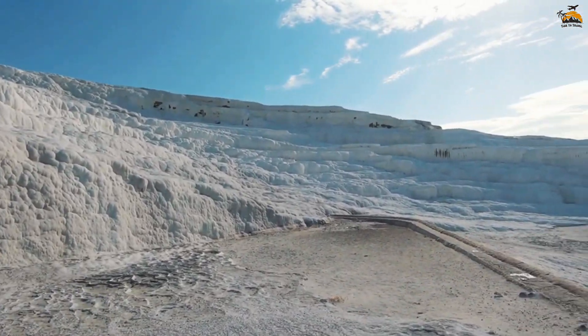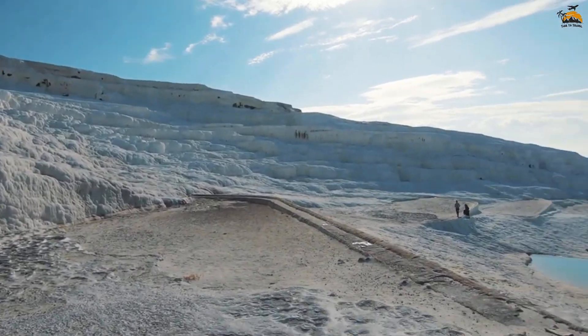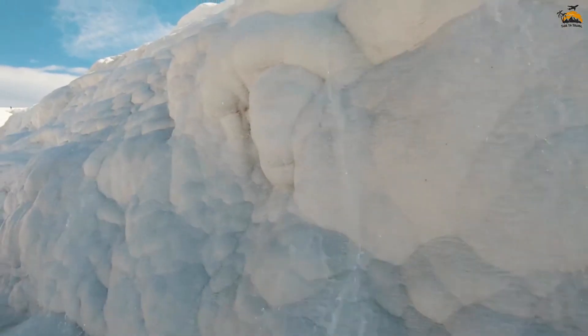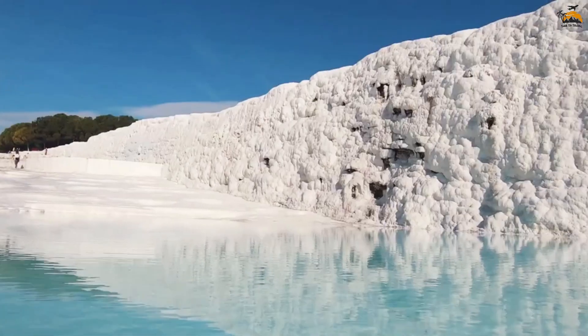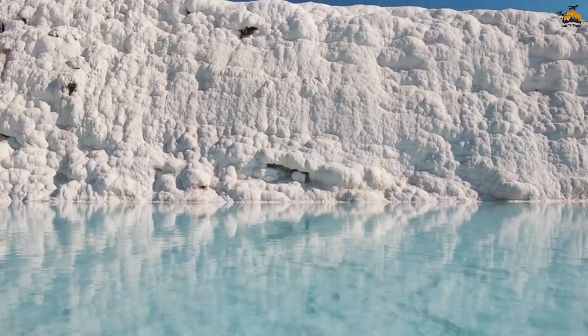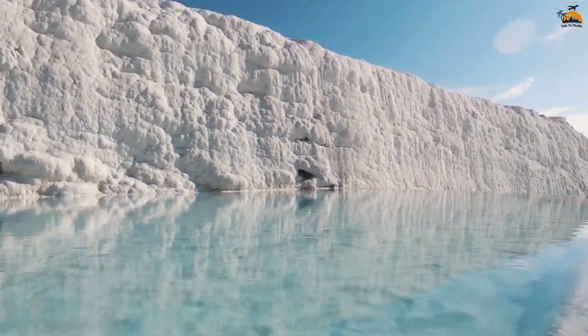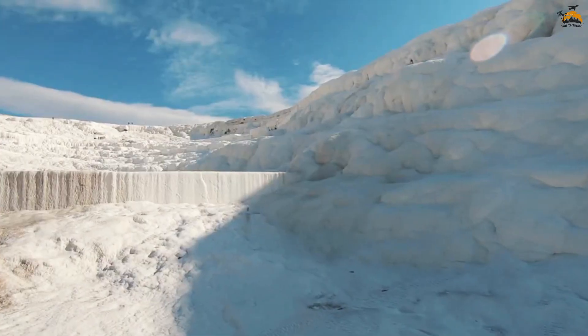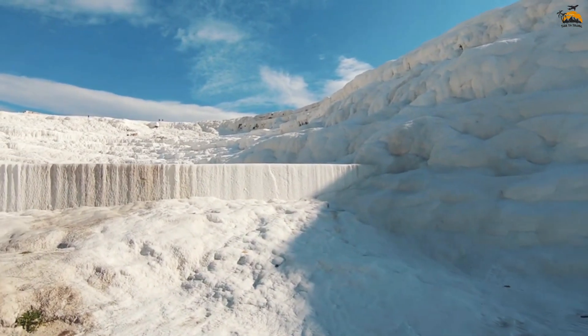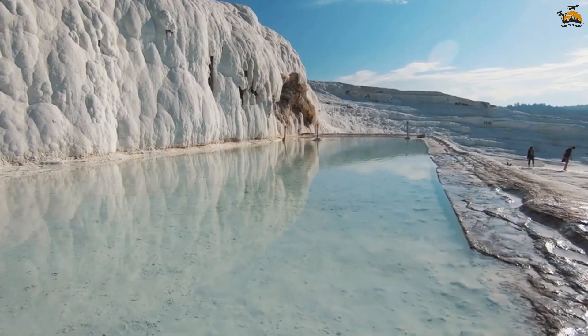To preserve Pamukkale's integrity, conservation efforts include restricted access to certain areas and the requirement to remove shoes, minimizing the environmental impact of tourism. Pamukkale's thermal pools have become a magnet for tourists worldwide, offering natural beauty, ancient history, and the chance to enjoy the therapeutic warmth of the thermal waters.